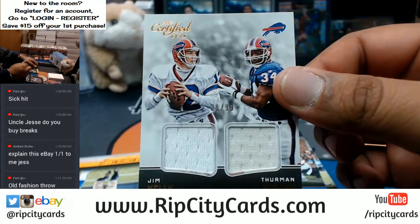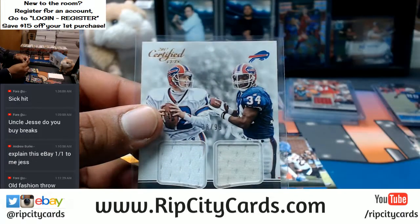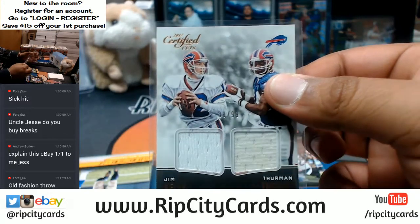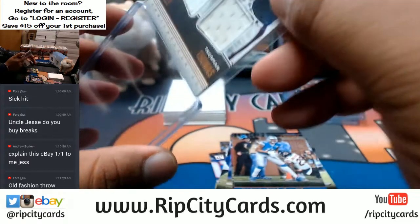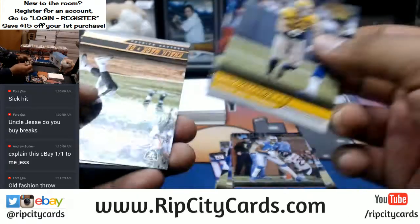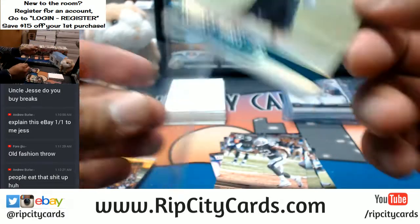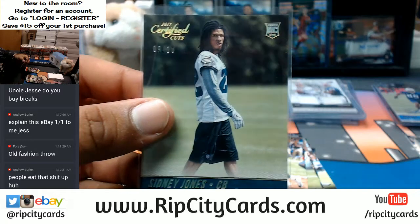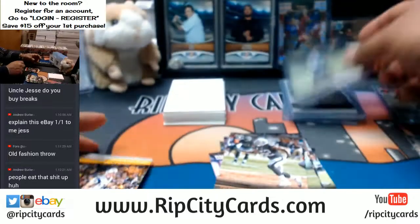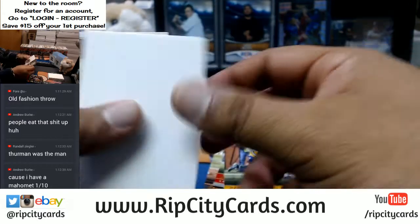For the Bills — damn, that thing smells funky too — Jim Kelly and Thurman Thomas, because those are game-worn relics. Numbered to 99. I can still smell the sad taste of defeat from those Bills teams. Still a pretty sweet card — Jim Kelly and Thurman Thomas dual relic, number nine out of ten. For the Eagles, Sydney Jones — that's a low number parallel. People eat that stuff up like you have no idea, Andrew. I like to call that clickbait.